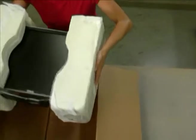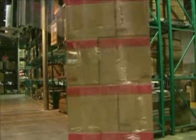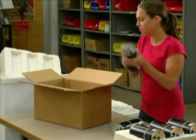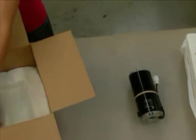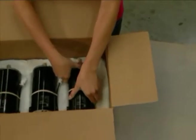Sealed Air's expert packaging engineers work closely with you to design the molded cushion that provides optimum protection for your product, with minimal size and bulk to reduce shipping costs and cube size in any size packaging operation.